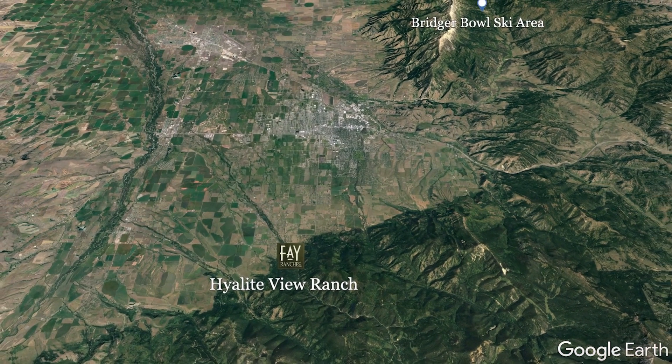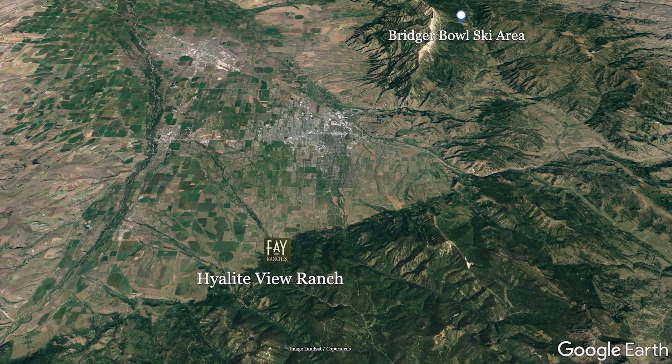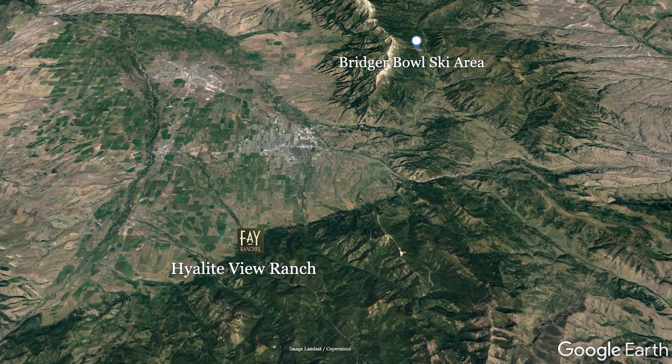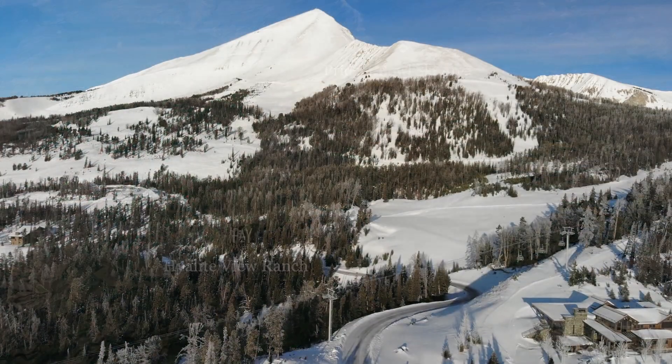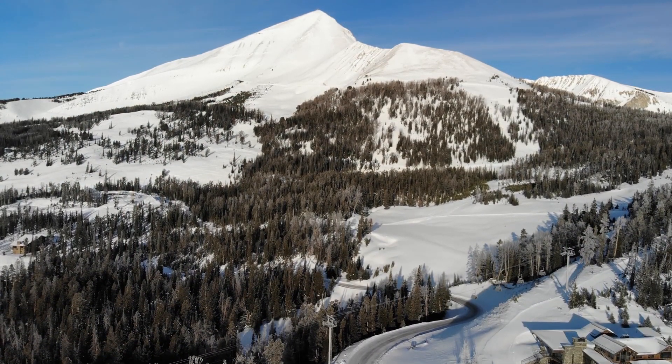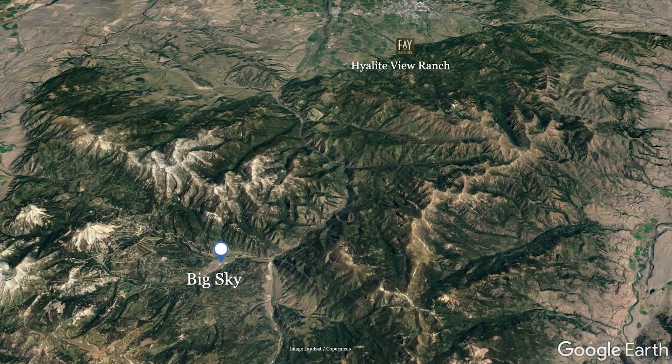The Bridger Bowl Ski Area offers a big mountain experience with a friendly local vibe, just 15 minutes to the northeast. Or, you'll find the world-class ski resorts in Big Sky, about an hour to the south.